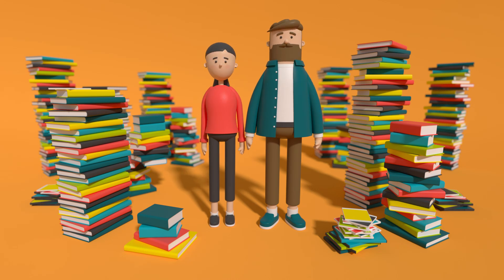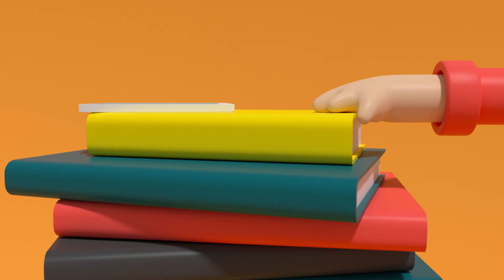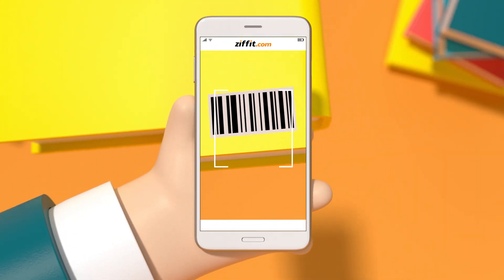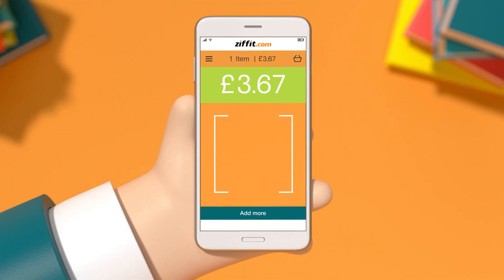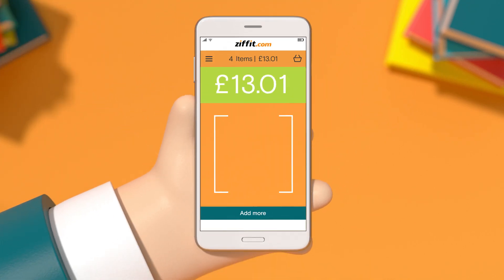How can you quickly turn books into money? Ziffit.com pays for all kinds of books as well as CDs, DVDs and games. Simply use our app to zap the barcodes or enter them at Ziffit.com. Because we understand the value of books, we'll instantly offer you a great price.